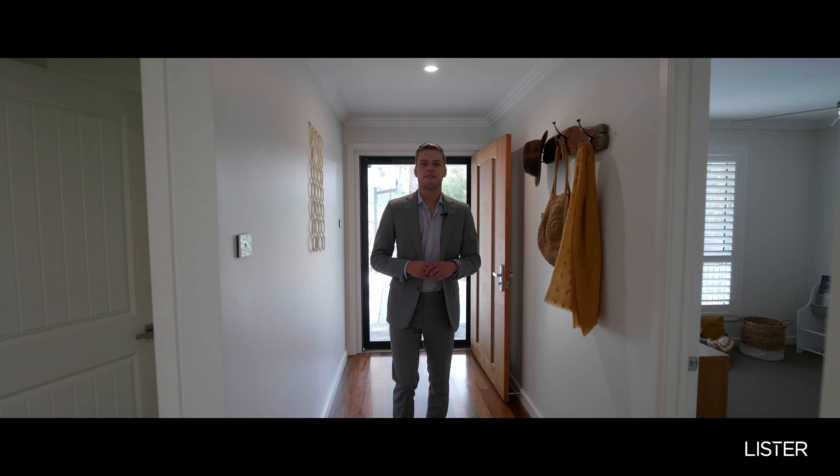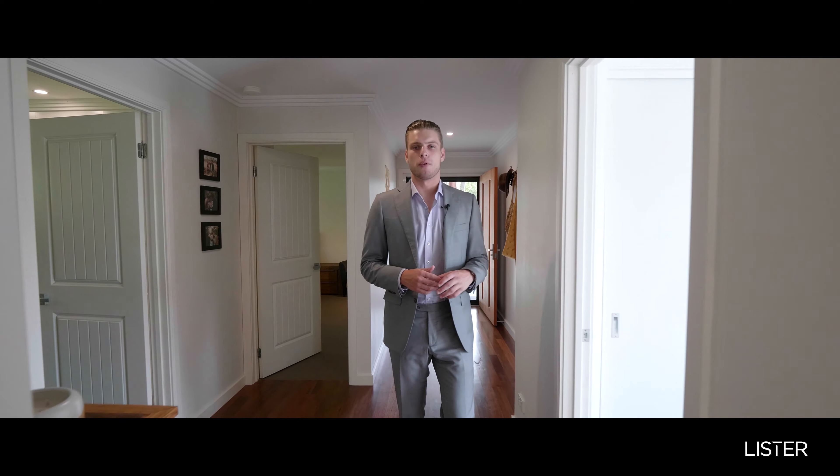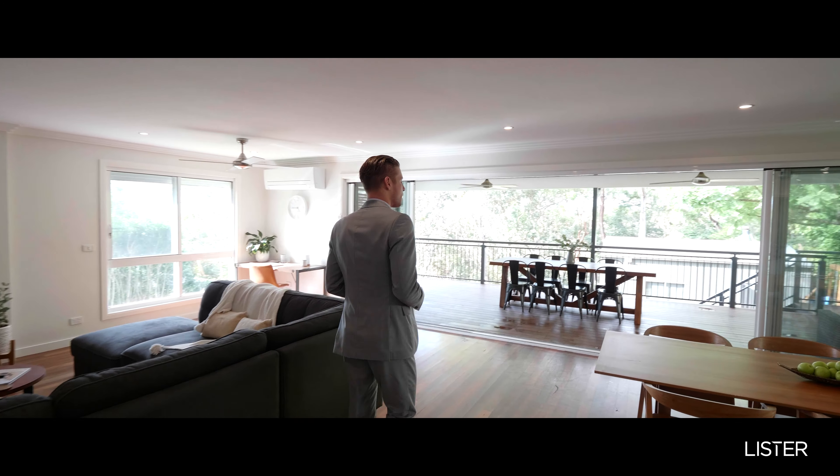This immaculate five-year-old home is beautifully appointed. You've got spotted gum floorboards throughout, plantation shutters and this open-plan kitchen, dining and living space. Then this back deck — a real extension of your living room.